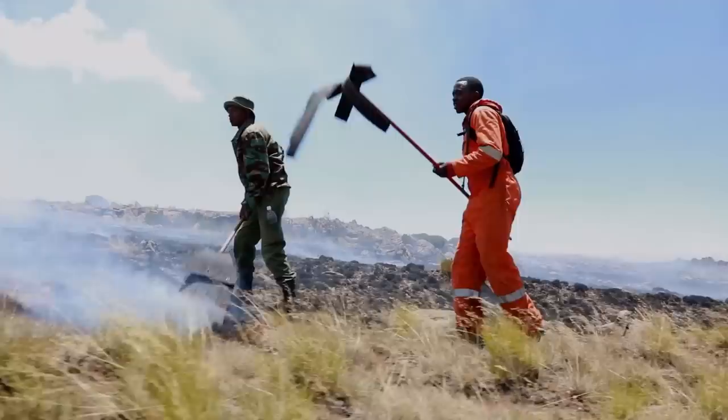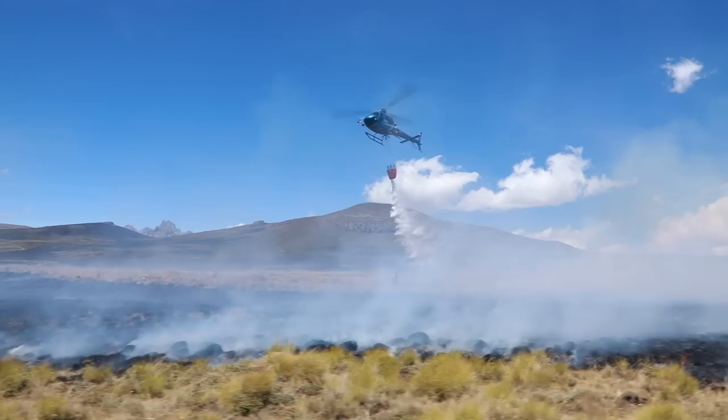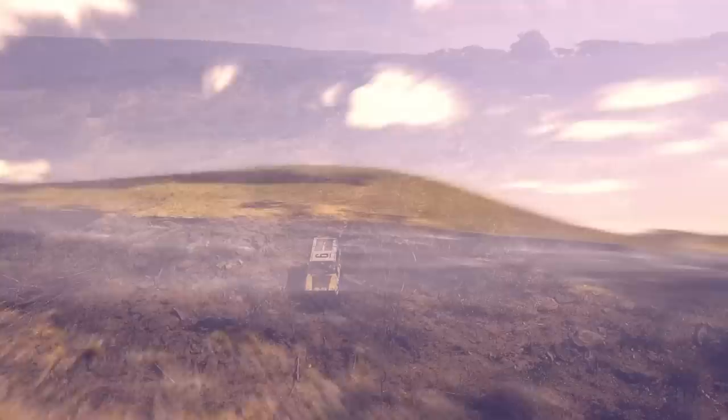These helicopters also transported firefighters to remote areas that would have been impossible to reach quickly on the ground. Working with the Mount Kenya Trust and partners in the private sector — Kenya Forest Service, Kenya Defence Forces, Community Volunteers, and Kenya Wildlife Service — it took two weeks to get the fires under control. Without the aerial support mobilised by Rhino Arc, these fires would have taken much longer to extinguish and burnt a much greater area. You can be a part of the charge by visiting www.rhinoarc.org to find out more about these vital conservation initiatives and donating to support this work.